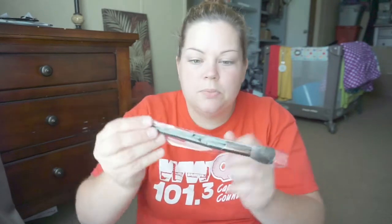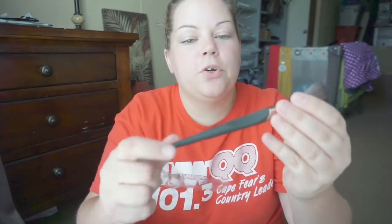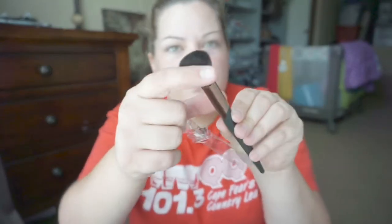Next, I'm going to pull out this Luxie Beauty small contour brush. Super, super soft. It's black with rose gold. That is super soft. It's for contour.